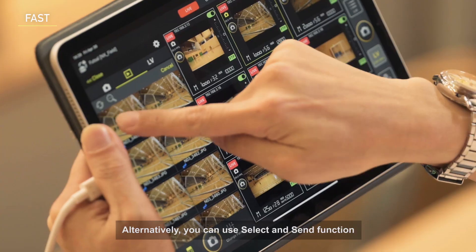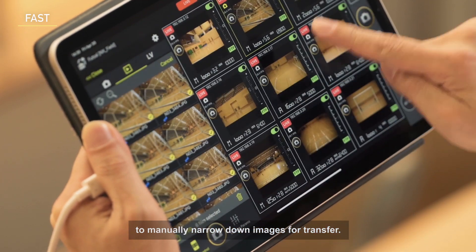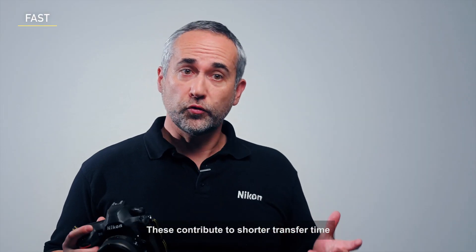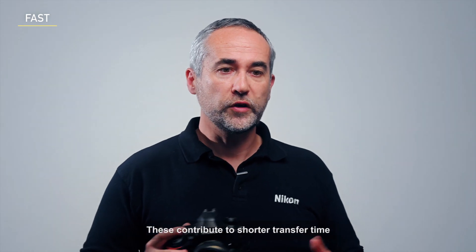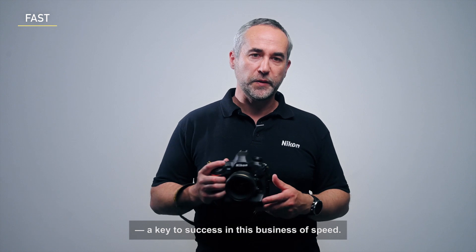Alternatively, you can use the select and send function to manually narrow down the images for transfer. These contribute to shorter transfer time and reduced workload for editors — a key to success in this business of speed.